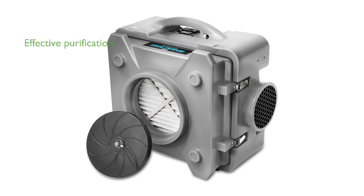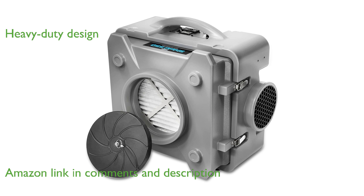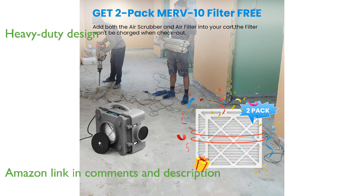The CA-PXS Shield 550 air scrubber effectively removes harmful airborne particles, making it suitable for whole home use. Its commercial heavy-duty design is ideal for home repair, construction sites, and various remediation tasks.